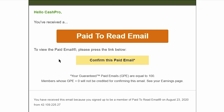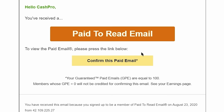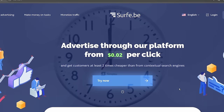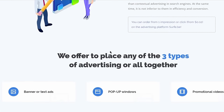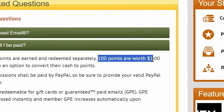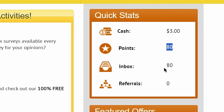After three to four hours, I received my first mail from paidtoreademail.com. This is how your paid emails will look like. All you have to do is click on confirm this paid email, and that's going to take you to some website randomly. You simply have to stay on the website and wait for at least 30 seconds, browsing along to show the website you are a human and not a bot — just scroll through and hover your mouse around. Once the 30 seconds are over, close the website and you will be credited with points. On paid to read email, 100 points are equal to $1, and I received 80 points — meaning I earned 80 cents for reading that email.